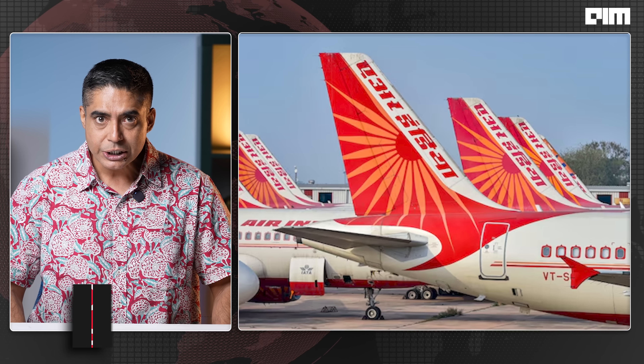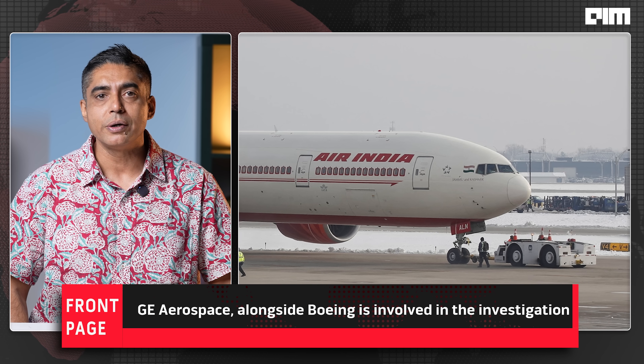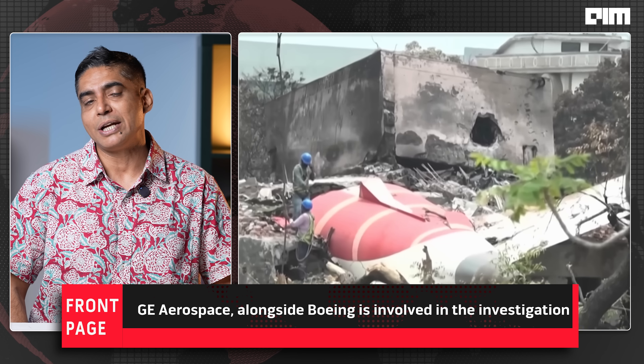It logs 25 hours of flight data and 2 hours of cockpit audio, recording everything from engine thrust and flap positions to cockpit alarms and pilot conversations. Currently, GE Aerospace, alongside Boeing, is one of the parties involved in the investigation due to their role as the engine manufacturer.